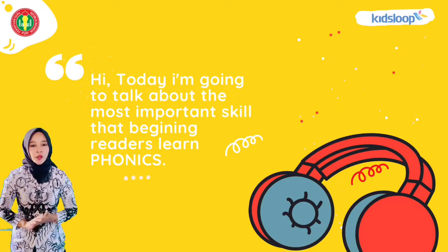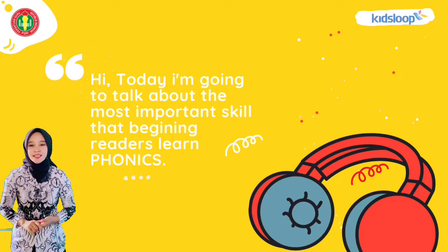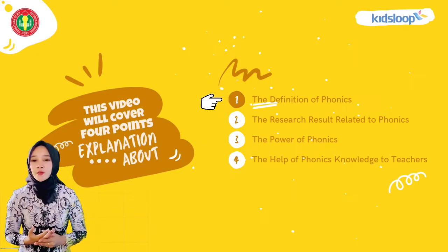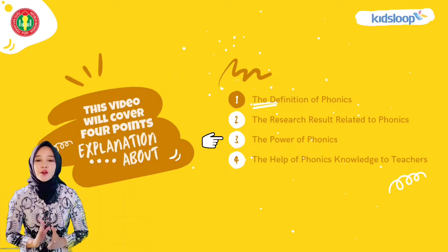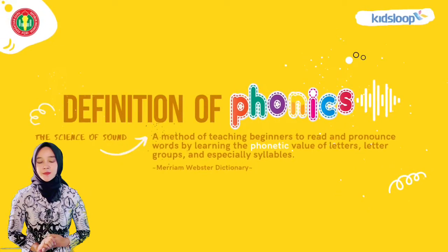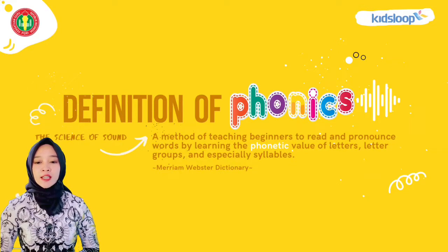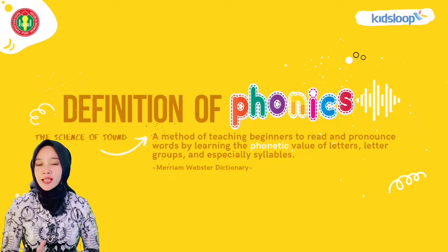Today, I'm going to talk about the most important skill that beginner readers learn: phonics. This video will cover four-point explanations: the definition of phonics, the reason-result related to phonics, the power of phonics, and the help of phonics knowledge to teachers. The definition of phonics is a method of teaching beginners to read and pronounce words by learning the phonetic value of letters, letter groups, and especially syllables.